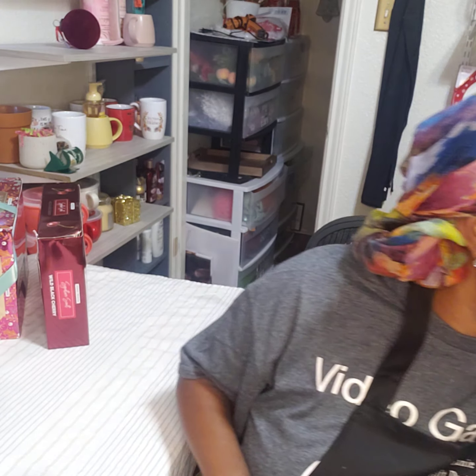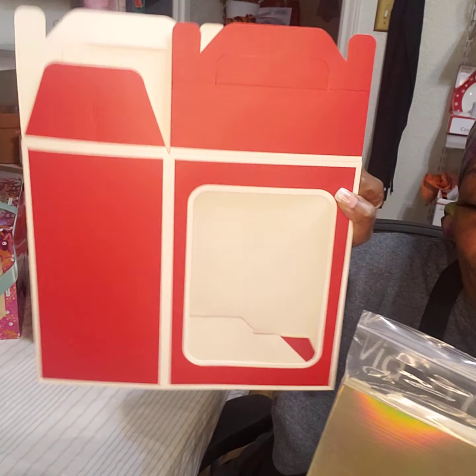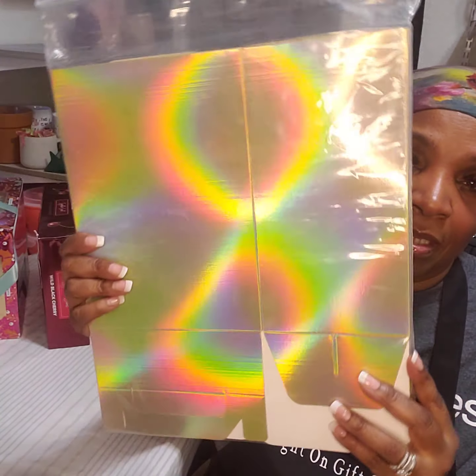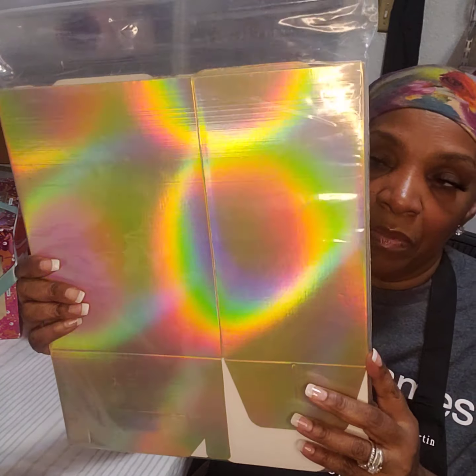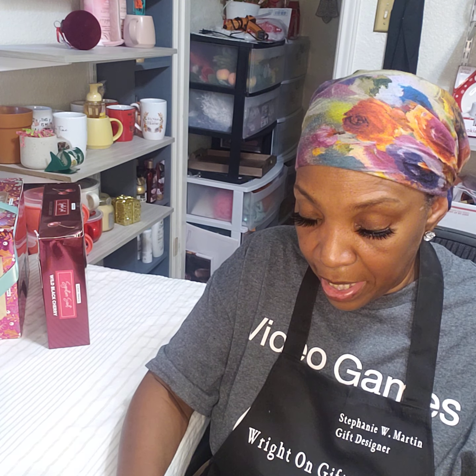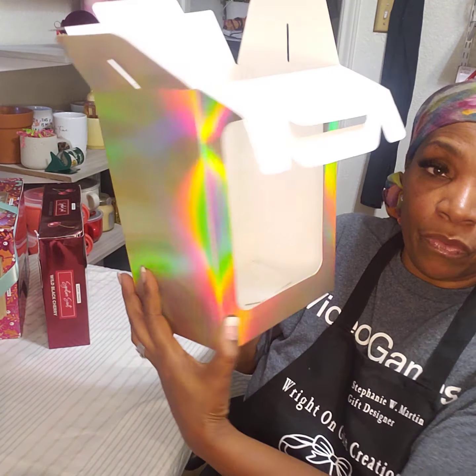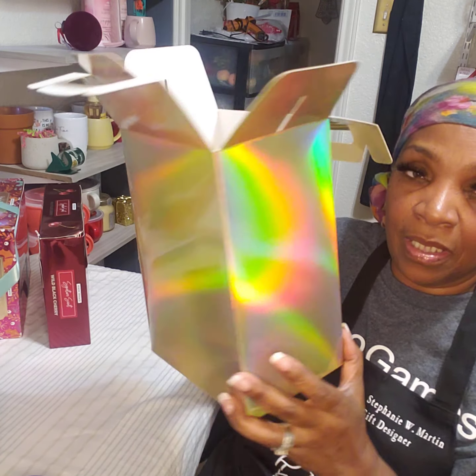A few days ago, I got these boxes. Remember these? Like the red box — well, this is the holographic gold. See how the light shines on it like that? That's the holographic. This comes 12-piece. I will of course put the description in the link — sometimes I forget, but I will definitely put the link to these. This is what the box looks like, same as the red, the black, the pink, the white that we get, but this is the holographic gold.